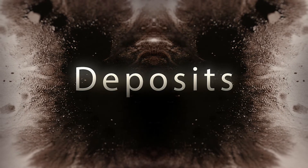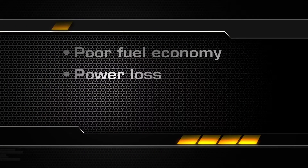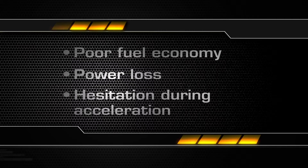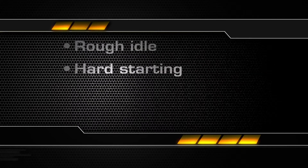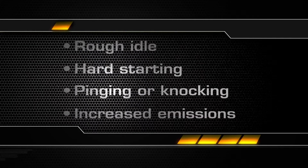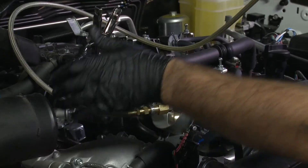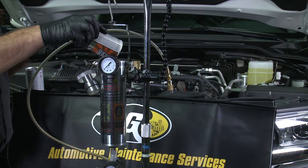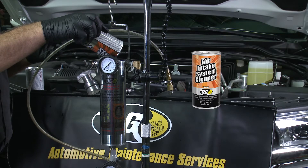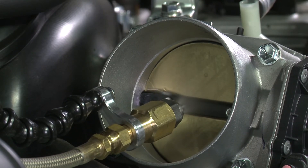Symptoms of car-killing deposits include poor fuel economy, power loss, hesitation during acceleration, rough idle, hard starting, pinging or knocking, and increased emissions. A technician uses a BG atomizing tool to directly apply BG Air Intake System Cleaner, part number 206M, into the vortex of the air intake system.